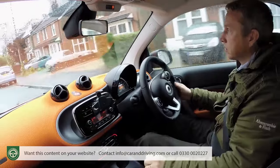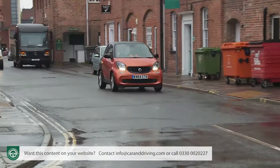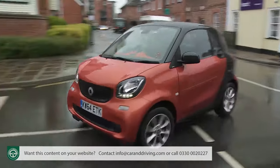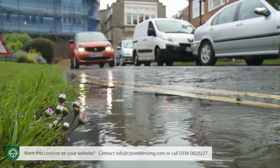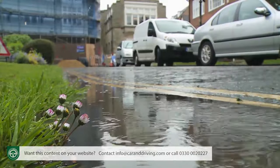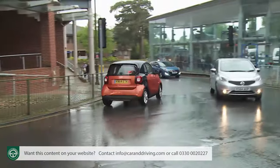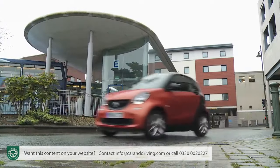It seems odd to be using a stick shift in this car, particularly after so many years of Smart telling us that truly urbanised motoring really needs an automated change. ForTwo owners can still have that even with the entry-level 71 brake horsepower one-litre model, provided they pay the significant premium necessary to have this three-cylinder petrol unit mated with the brand's Twinamic six-speed auto box — one of those clever dual-clutch setups that smoothly selects the next gear before you've even left the last one.